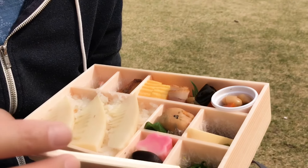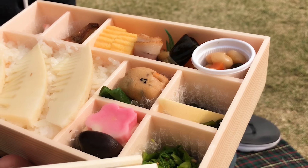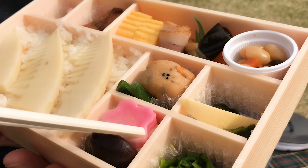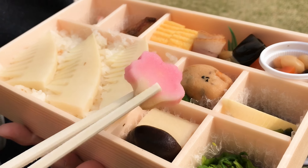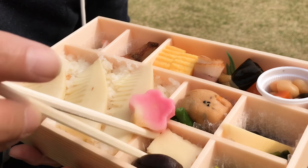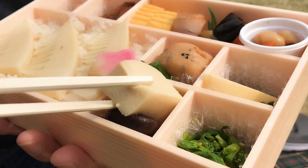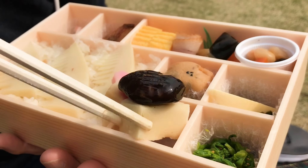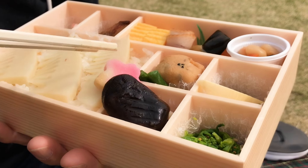This has sesame seeds, really lightly seasoned with some kind of dashi, I think. Right here we have ofu in a sakura shape. Below that we have koya dofu, which is a type of tofu, and we have shiitake mushroom right here. Gonna save that for later.